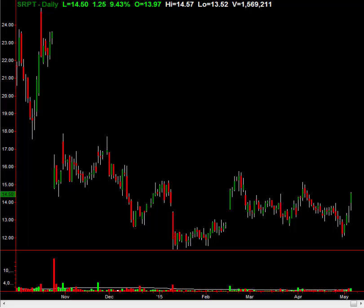First off, take a look at this chart of SRPT. I'm going to go over exactly how you knew this chart was going to rip up over the last few days. The proof is in the pudding — I gave it to our members just last week as a buy, and sure enough, we closed it out today for an 11% gain, literally in days.